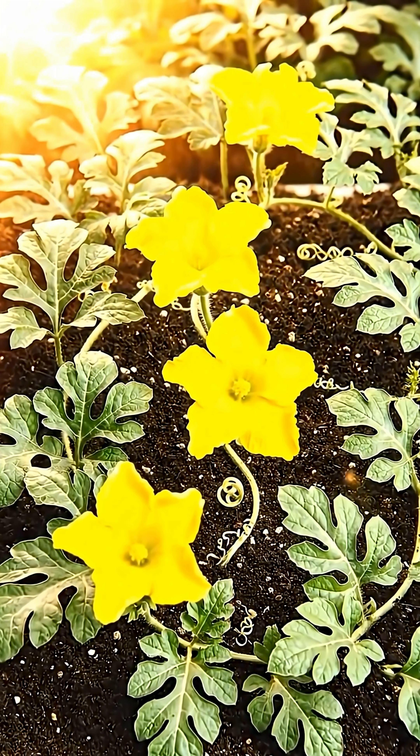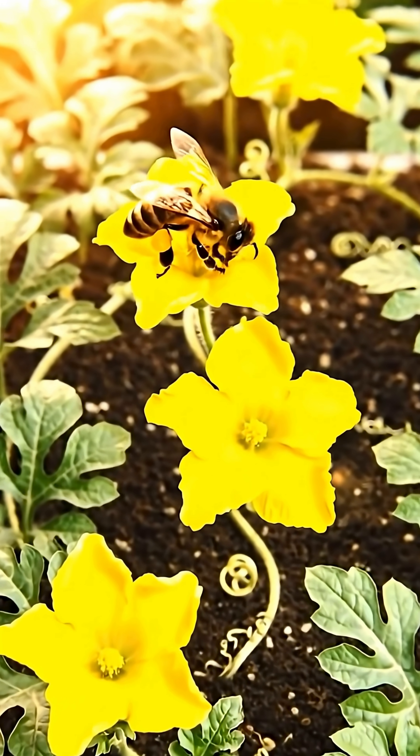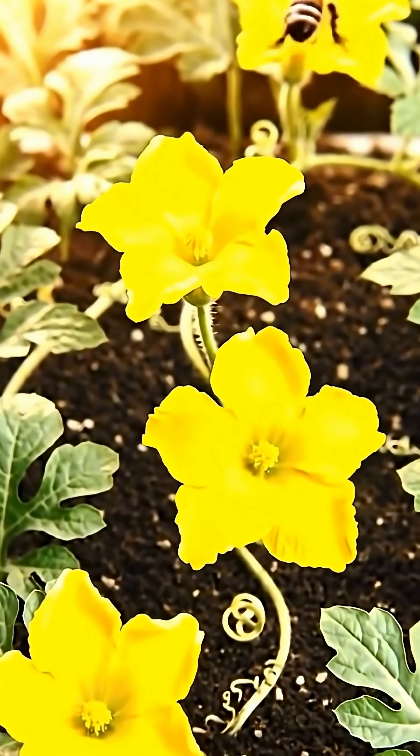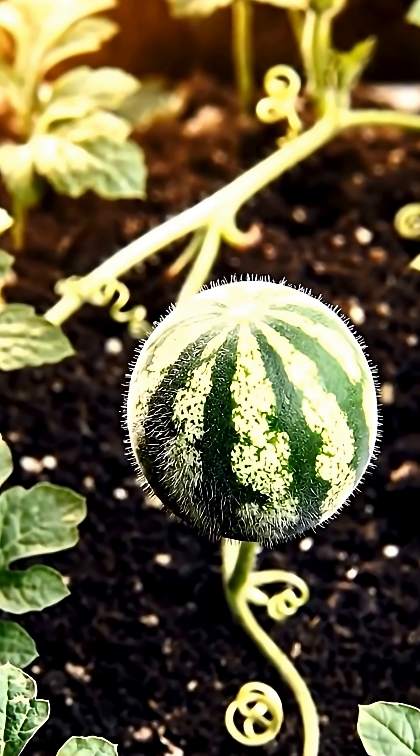Nature's little helpers arrive. Pollination is the crucial magic needed to transform these flowers into fruit. The flower falls away, leaving behind a tiny, swelling sphere. The watermelon is born.